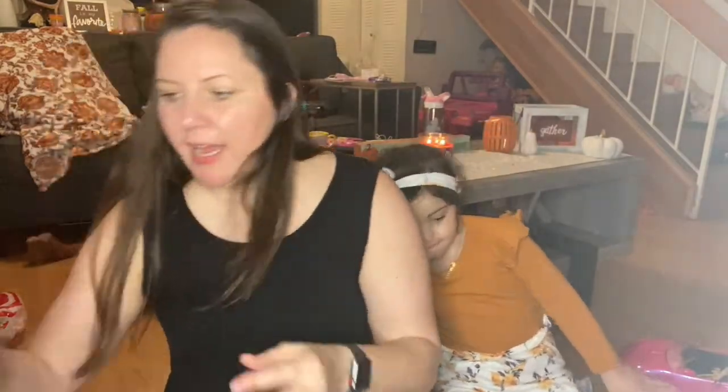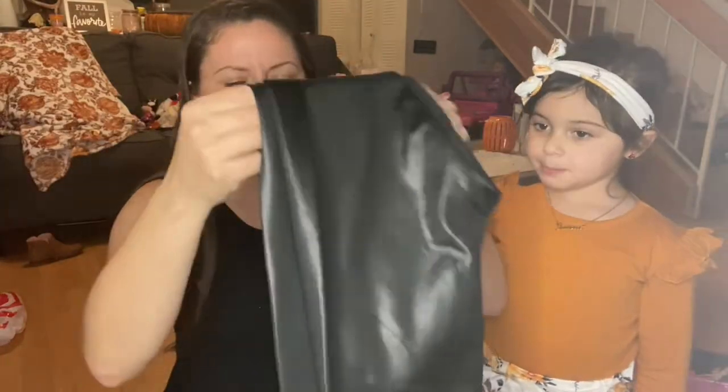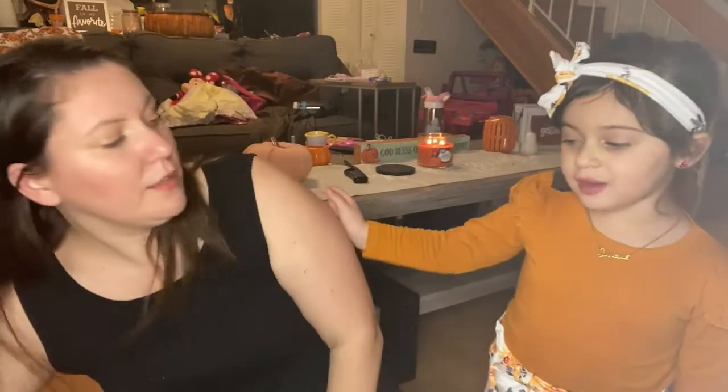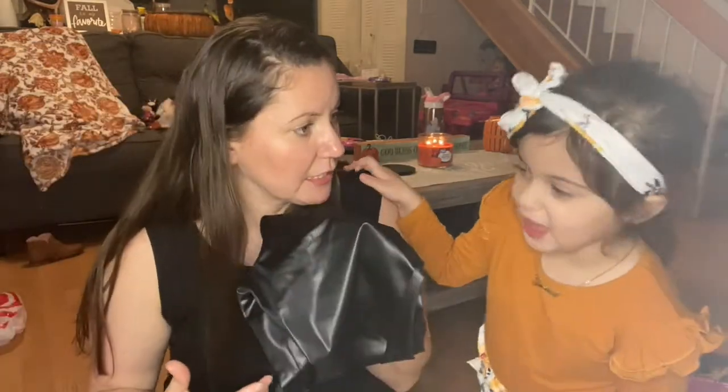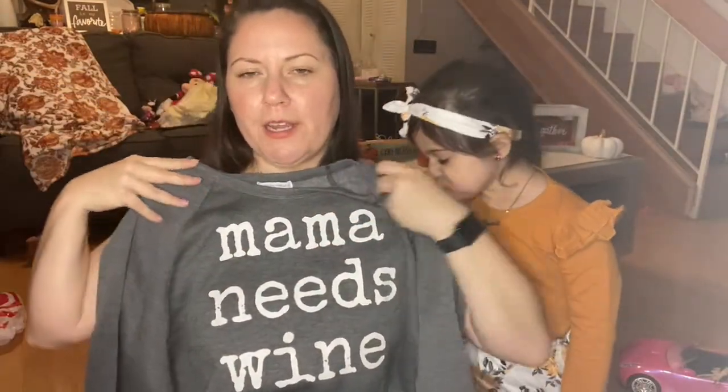Back to mom stuff — I got these faux leggings. I used to have a pair and couldn't find them, so I was excited to see them again, especially for fall and winter. And that's all I hang out in nowadays. As far as sweatshirts, I got another one — if you follow me on Instagram you saw I wore it yesterday. It says 'Mama Needs Some Wine' — true facts. It was pretty cozy and was 20% off as well.